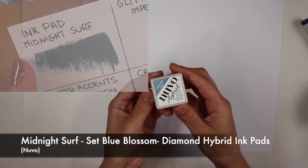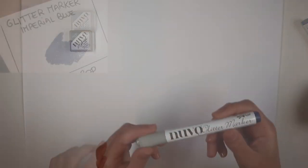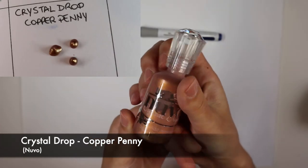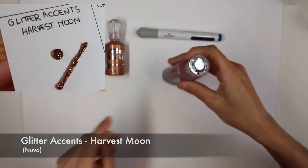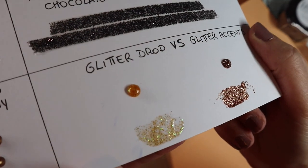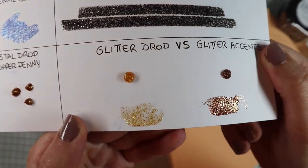As for the nouveau products, we find a grey-blue ink pad, an imperial blue glitter marker, a full bottle of copper penny crystal drop, and one of glitter accent, also copper colored. The difference between a glitter drop and a glitter accent is, first of all, the density of the glitter. In fact, the glitter accent has a higher concentration of glitter and the glitters are slightly larger.